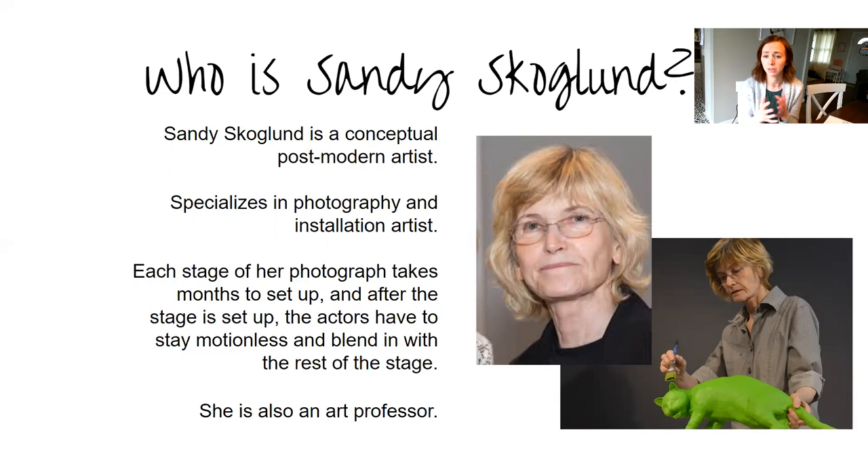She uses hand-sculpted, created foxes, like we see in the piece we're looking at this week, but she does that with other animals too. Her more recent work uses all kinds of everyday objects, not as much animals. She spends so much time creating the scene, then oftentimes she'll bring in some actors who have to be completely still during the process — they just stand there while she photographs it.